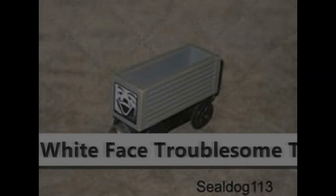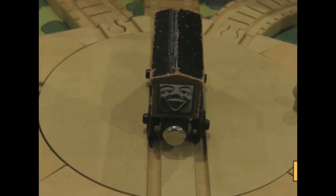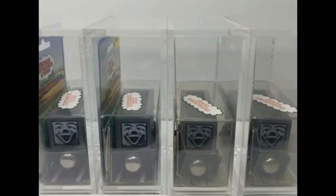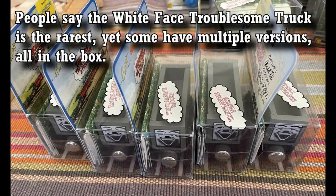There are a lot of items I could have included on this list, like the Troublesome Brake Van, the White Face Troublesome Truck, or even the Thomas and Friends Magic Railroad figures — but all of those have already been talked about many times and are known by many people. Do I own any of these items? No. Do you own any? Feel free to tell us in the comments if you know about these items or have seen them before. Anyway, that's it for now, and I'll see you in the next video.